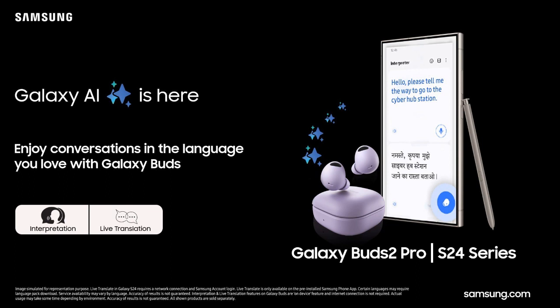The premium Galaxy Buds 2 Pro offers 24-bit hi-fi audio, immersive 360-degree sound, and intelligent audio noise cancellation (ANC).